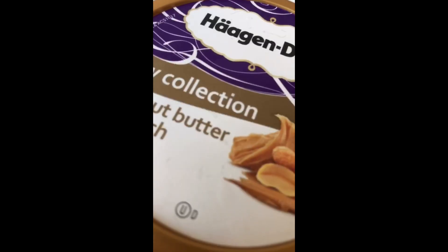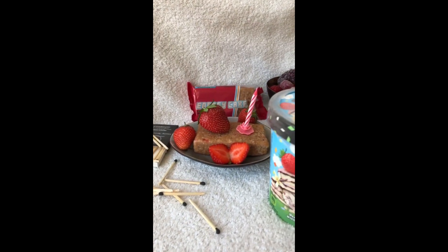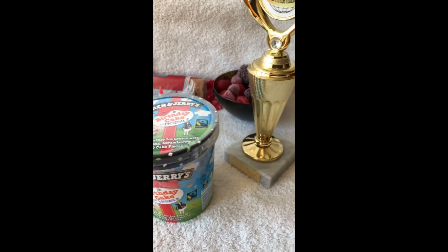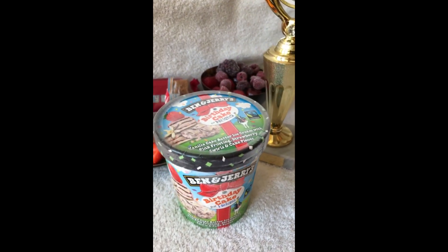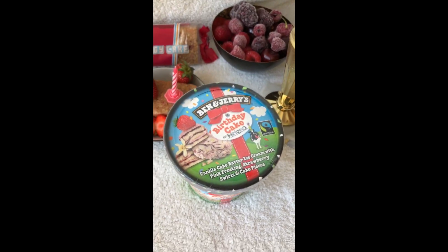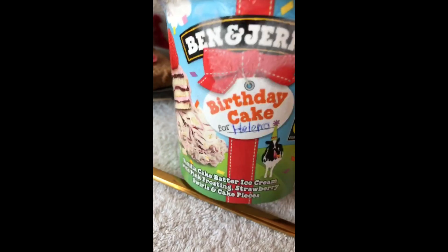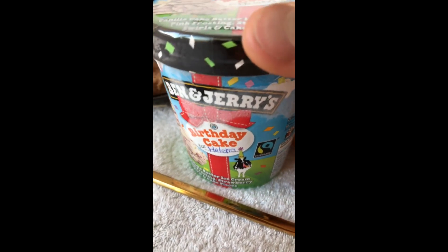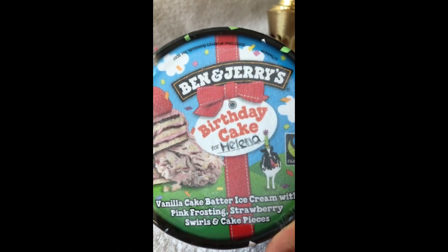Today's the 26th of June and my niece has a birthday. My niece Helena has a birthday today — she's 10. That's why I'm switching things a little bit around, and tonight I'm gonna have Ben & Jerry's ice cream.